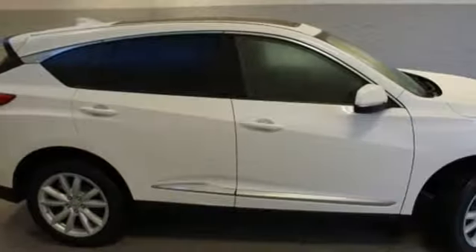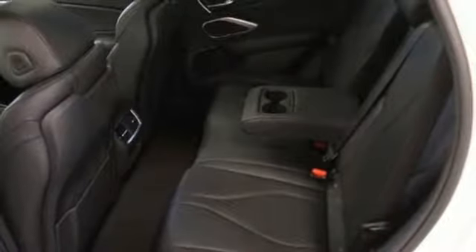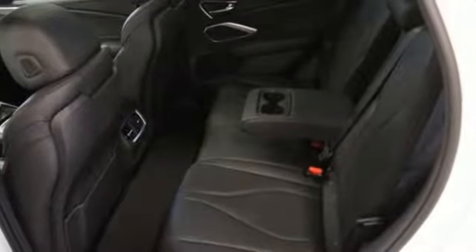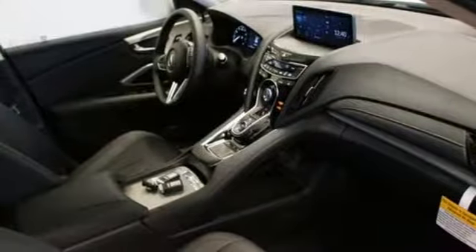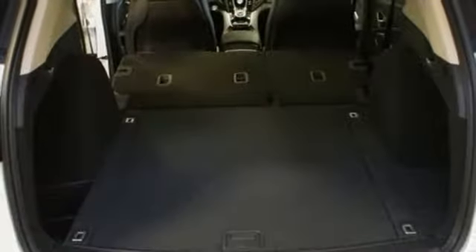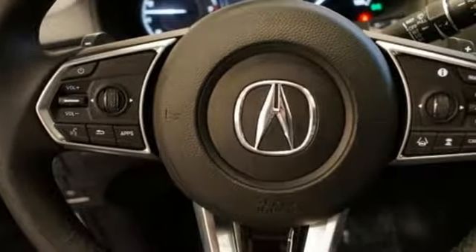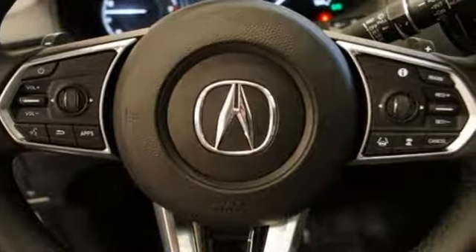Bluetooth streaming audio. Power tilt-down heated mirrors. Dual zone climate control. Auto-dimming rearview mirror. Doors and push-button start proximity key. Front heated bucket seats. Automatic transmission. First and second row express open and closed sliding and tilting sunroof. Gas pressurized shocks. And turbo inline four-cylinder engine.